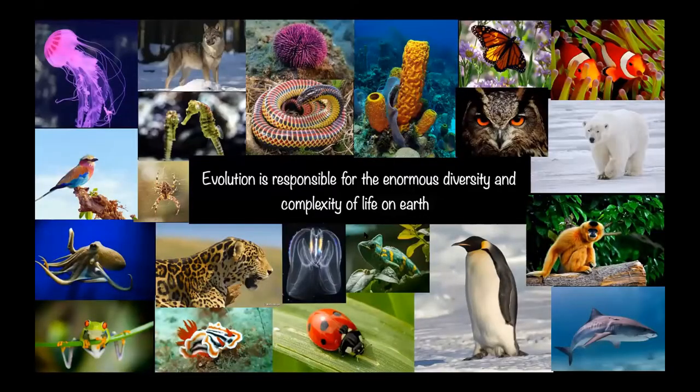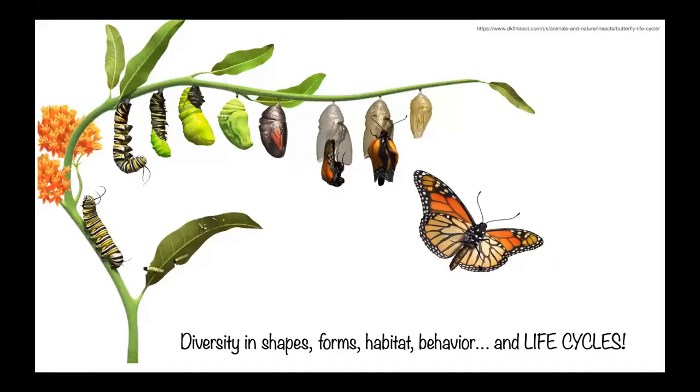In short, evolution is what makes life possible. Without evolution, we would not have all this diversity and complexity of life that we see nowadays on Earth. We see diversity in shapes, in forms, in behavior, in habitat, but also diversity in life cycles.